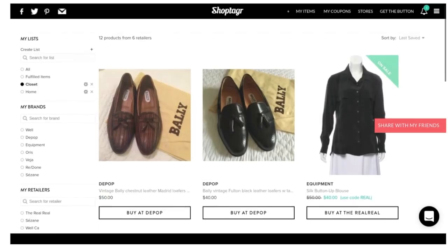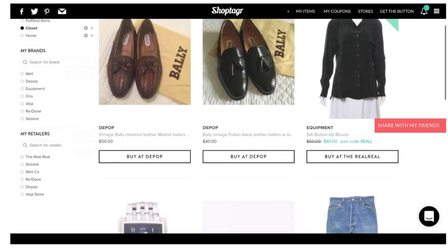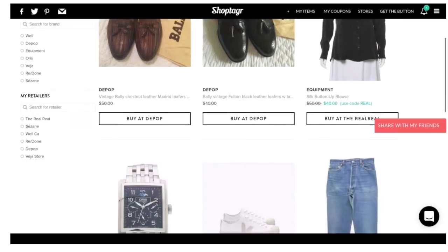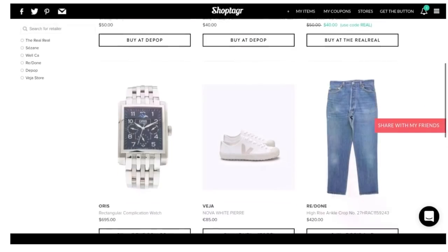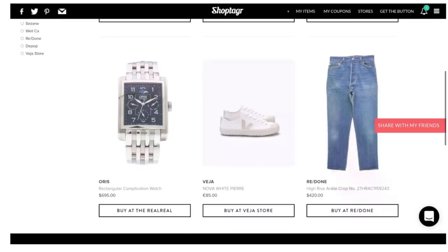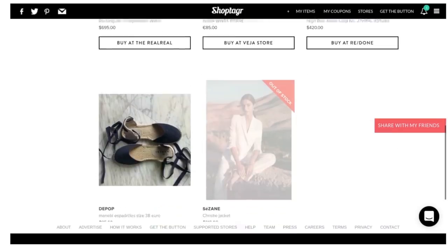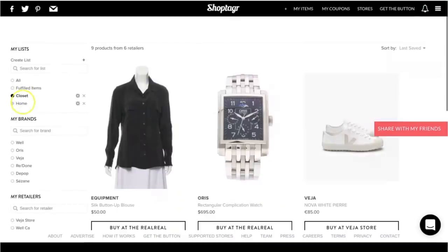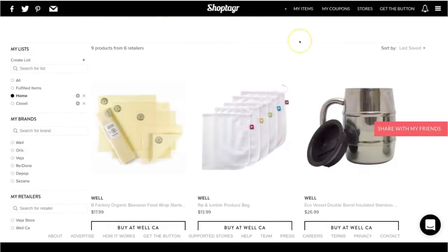I'm also really impressed with the caliber of sustainable and slow fashion retailers on there. There's my favorite secondhand site, The Real Real, Vestiaire Collective, Depop — so good — Everlane, Reformation, and Redone for those beautiful vintage Levi's that have been redesigned. I also created a list for my home too, because I'd like to start converting some of my homewares to reusable and no-waste products, which can also be expensive. I'll link to ShopTagger down below so you can add it to your Chrome browser.